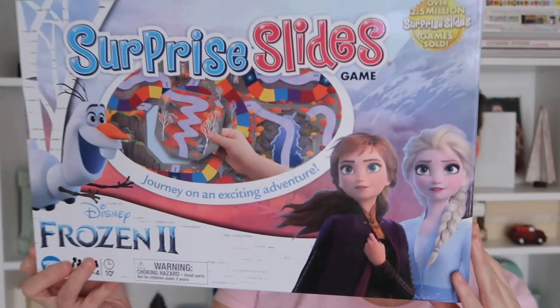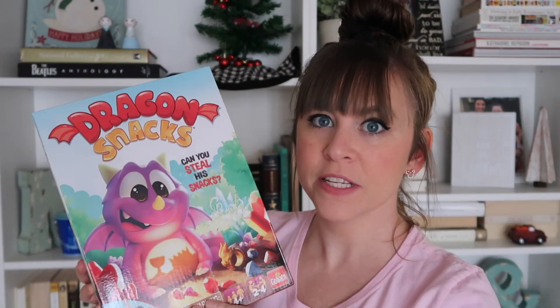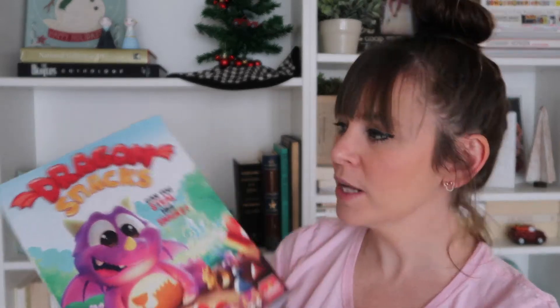Ruthie is also very into games and Frozen 2 — you'll see quite a few Frozen 2 items. I got her this Surprise Slides game, which is like a variation of Chutes and Ladders where you move around slides. It's for ages three and up, so we can play it together, and I know she's going to love it. It was about $8. I also got her Dragon Snacks — she circled it in the Thanksgiving newspaper circular. That was just under $8. I'll do my best to link everything in the description through Amazon affiliate links.